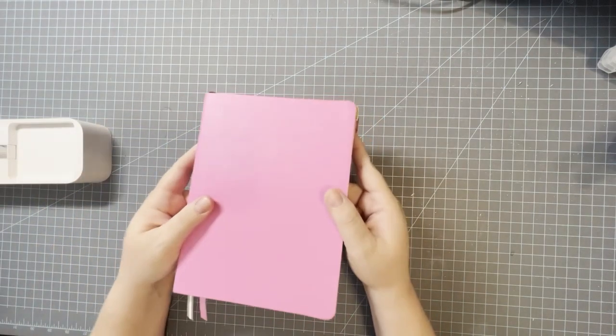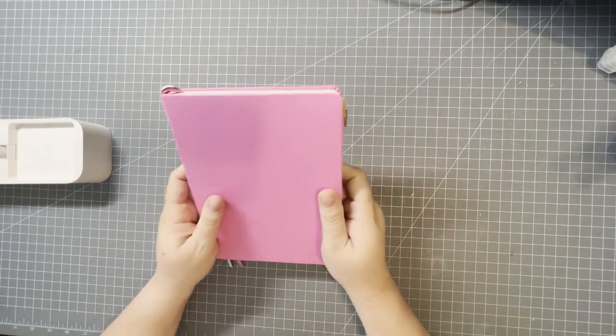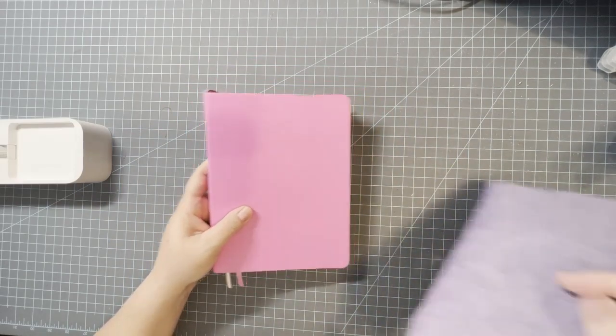Of course I have my journal in there — it goes with me everywhere. Not day-to-day, but on any trip it always comes with me.